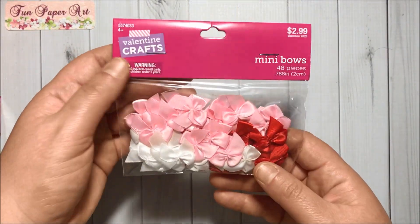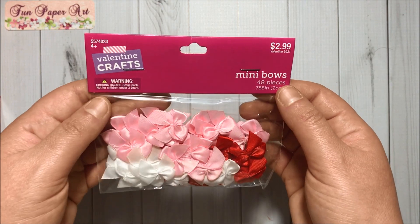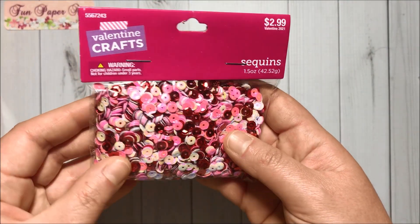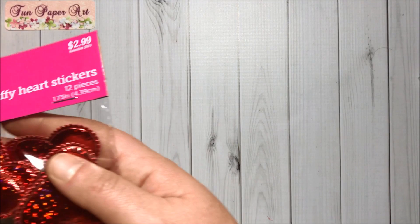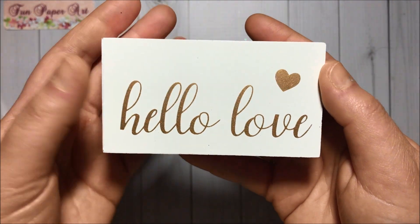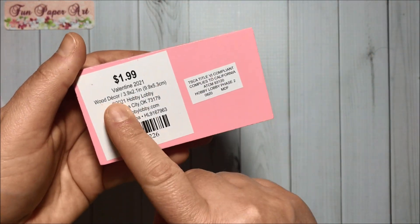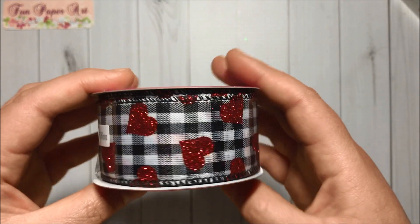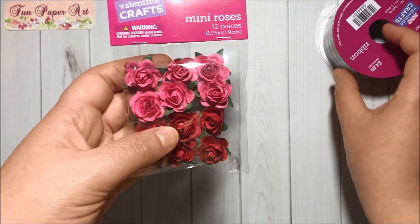Then I got some items 40% off in the Valentine section. I got some bows, then I got some sequins, I got some puffy heart stickers. I got this beautiful wooden sign that says 'Hello Love' — very cute — also 40% off. I got this beautiful ribbon with hearts and I got these roses.